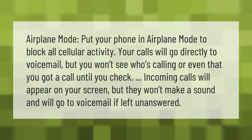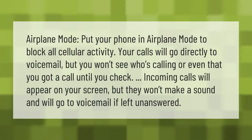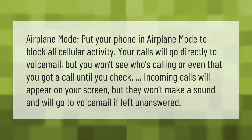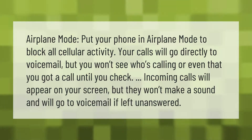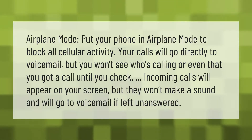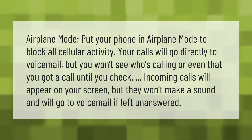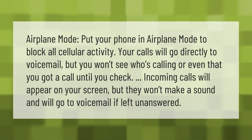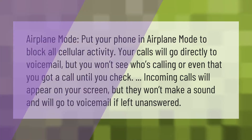Put your phone in airplane mode to block all cellular activity. Your calls will go directly to voicemail, but you won't see who's calling or even that you got a call until you check. Incoming calls will appear on your screen but won't make a sound and will go to voicemail if left unanswered.